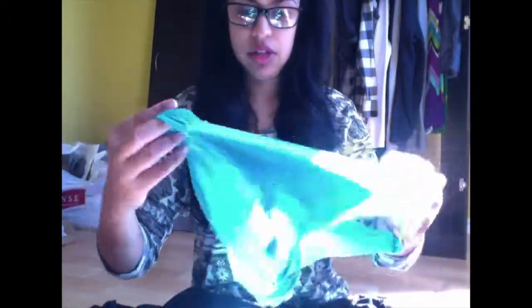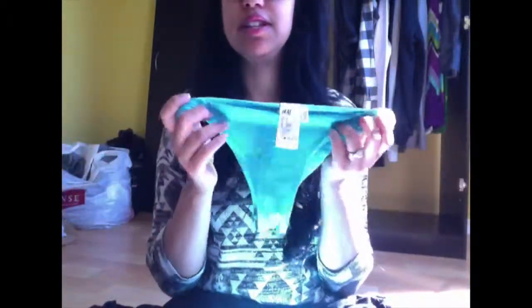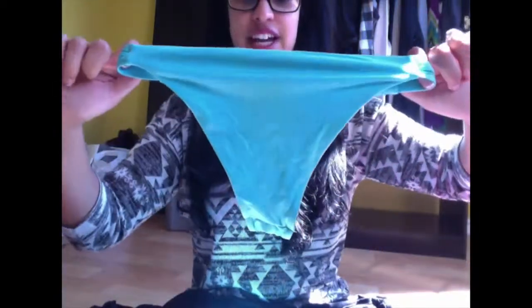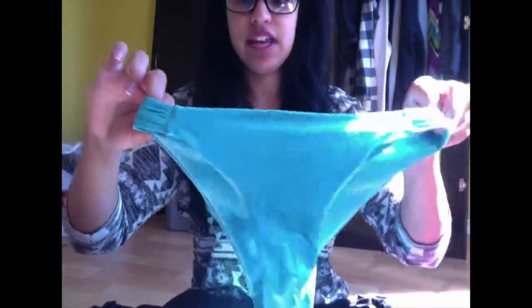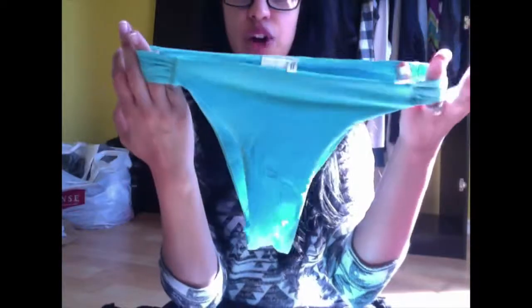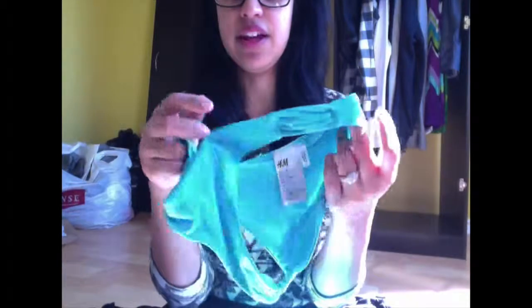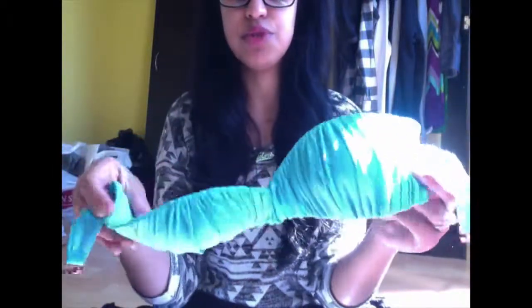The next one is another bandeau from H&M. The bottoms are a cheeky design - got your whole bum hanging out there. It's a really nice aqua blue with a little detail on the sides. The top is ruched and really nice - I really like this one.